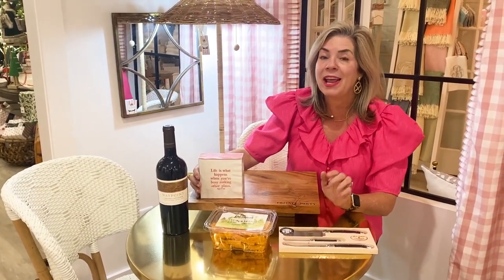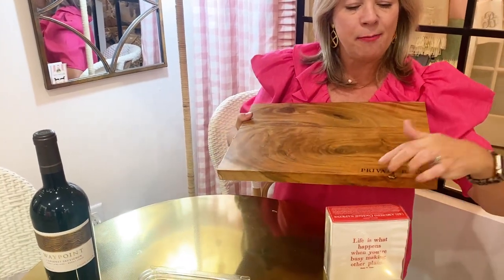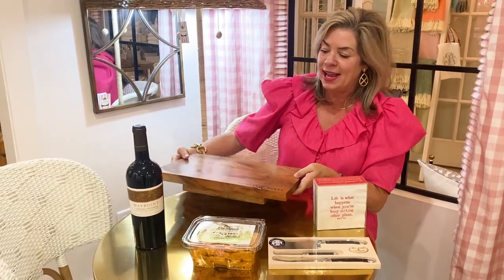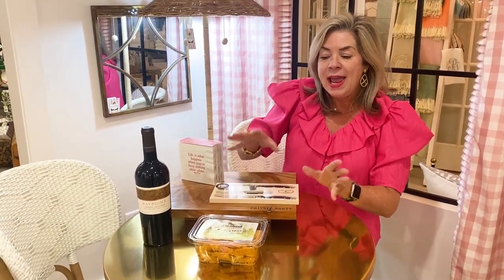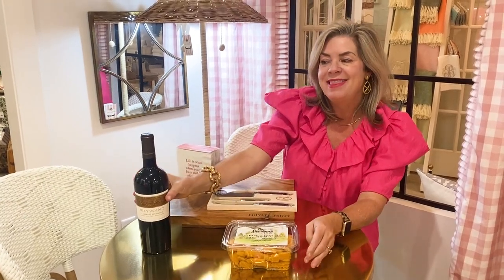For the person on your list who loves a good charcuterie board and entertaining, we have this wooden serving board embossed with 'Private Party.' It has feet so it's elevated off the table — a beautiful presentation. Pair it with fun cocktail napkins, these French cheese knives, and the Savannah cheese straws — a fabulous addition to any charcuterie board.